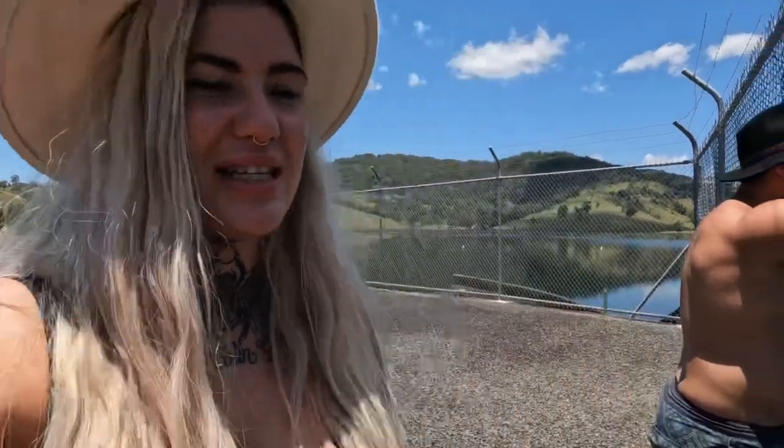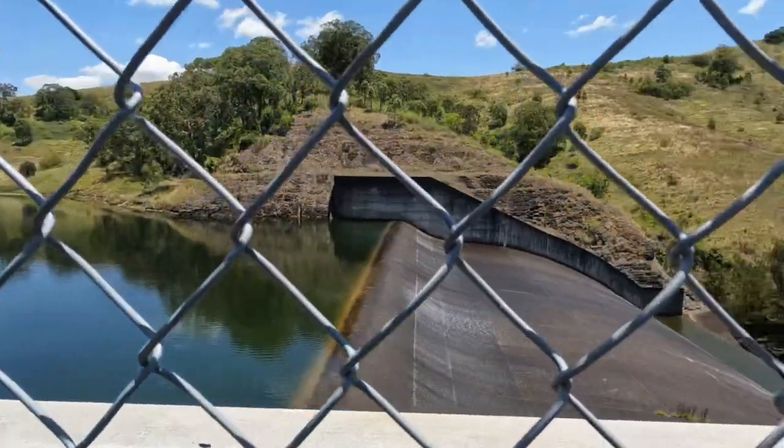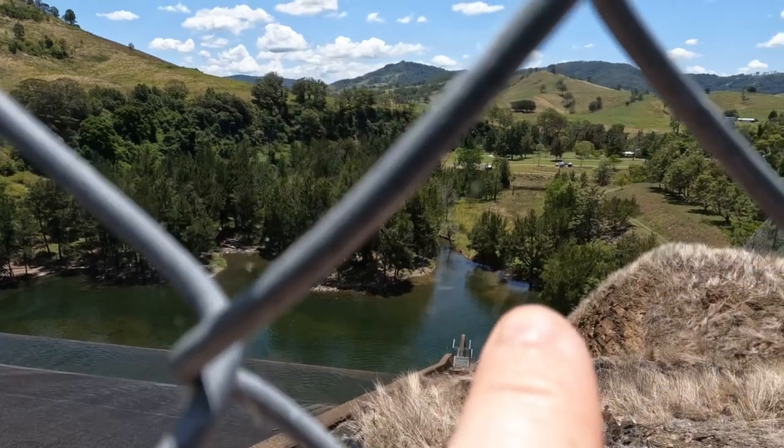We've just got to the top of the dam wall and it's amazing. Our campsite is right over there.